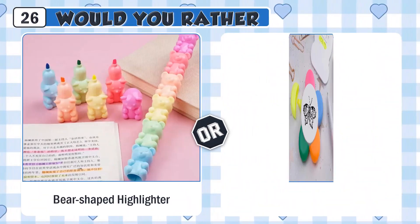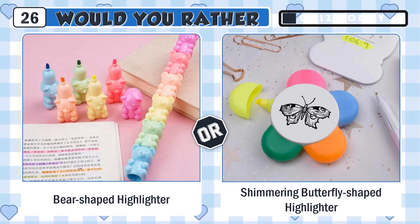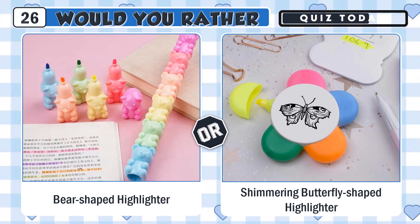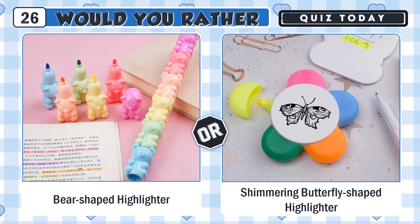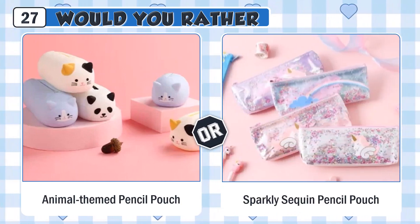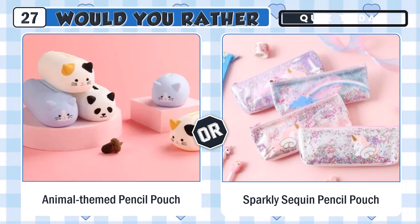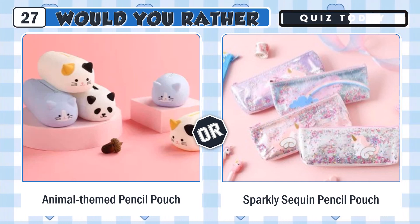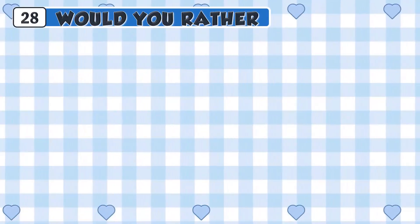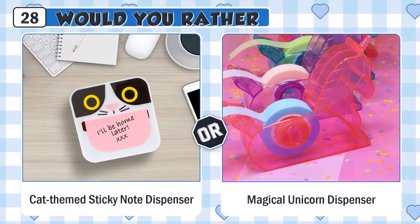Would you rather have a cute bear-shaped highlighter or a shimmering butterfly-shaped highlighter? Would you rather have a cute cat-themed sticky note dispenser or a magical unicorn dispenser?